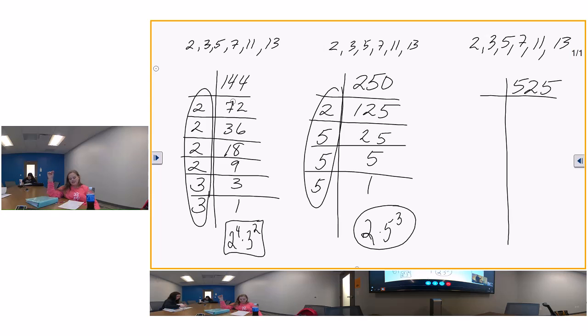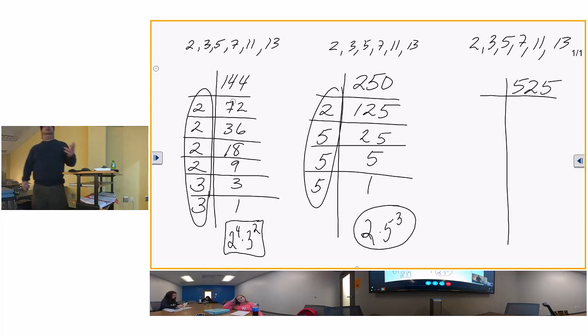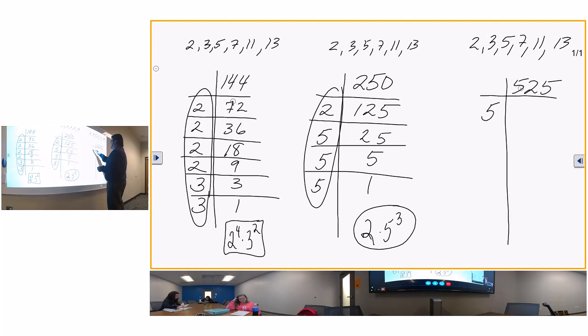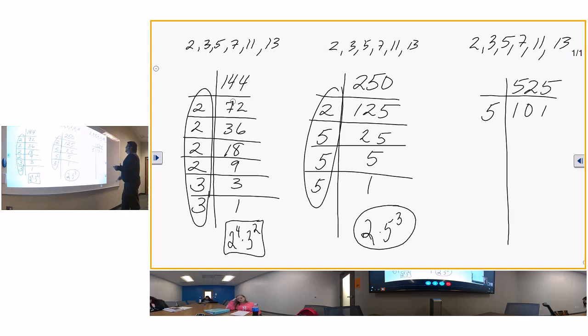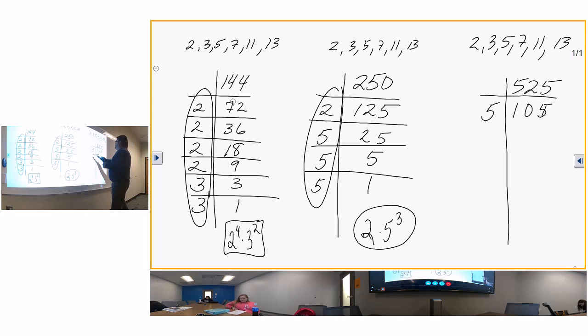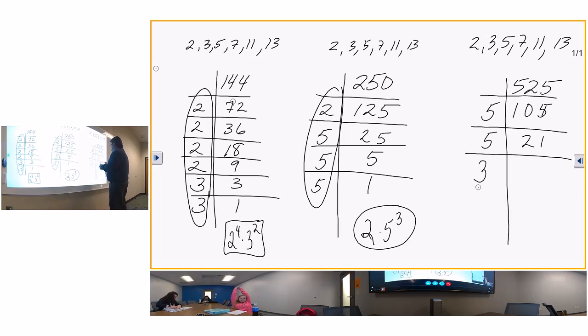For 525: divide by 5. Five goes into 525 - five goes into 5 one time, five goes into 25 five times... let me switch: divide by 3, then 7. Five goes into 10 two times, five goes into 5 one time - switch gears. Dividing by 7 gives 1. So 525 equals three times five squared times seven. That's the prime factorization.